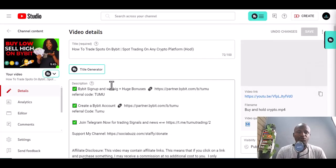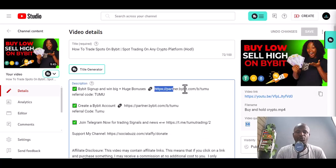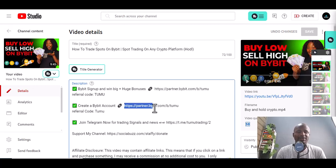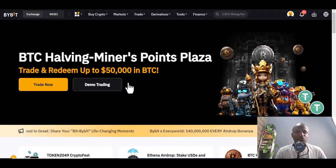Within one week of demo trading you should be better to start. Go down to the description of the video, you'll see a link to register or create an account on Bybit. If you are on Android or iOS, download the Bybit app and use 'TUMU' as the referral code.